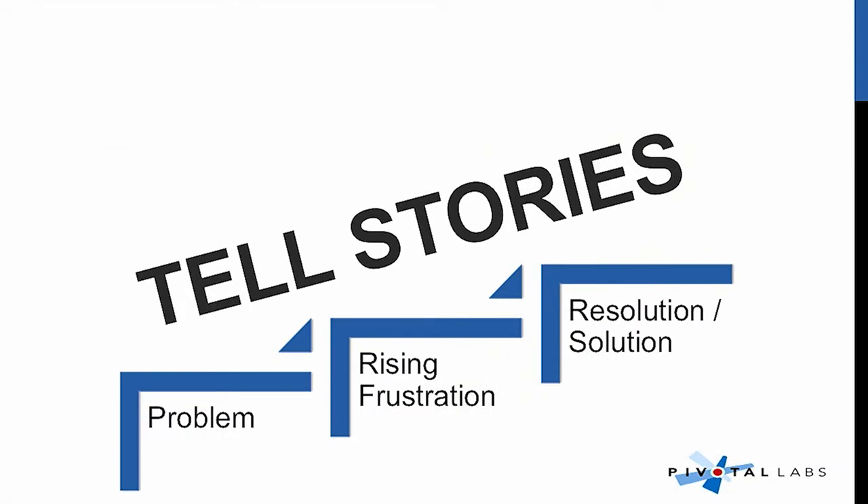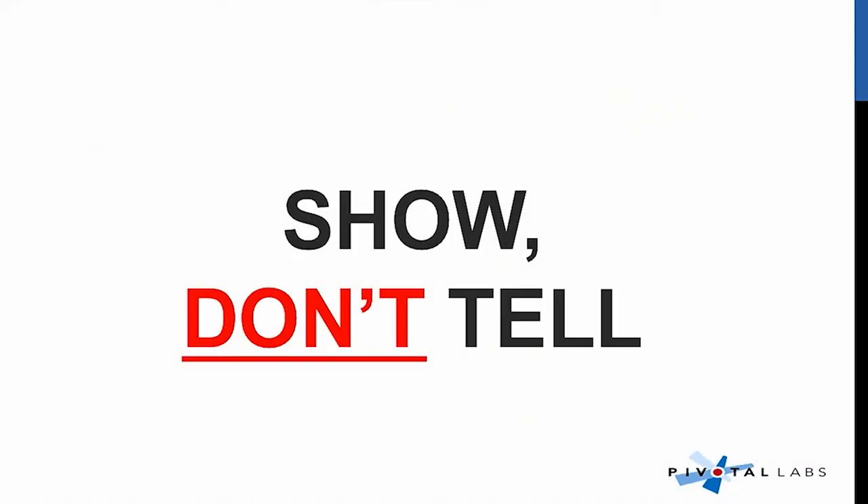Tell a story about a user that's really frustrated right now, there's a problem, and they don't know what to do. Your product comes, it resolves, it solves — that's what you want to do. And you want to show that. It's great to tell a story, but you don't want to just talk about your product. You actually want to show it working. You want to press the buttons. You want to let somebody else press the buttons. Those are the things that are gonna make your product demo great.